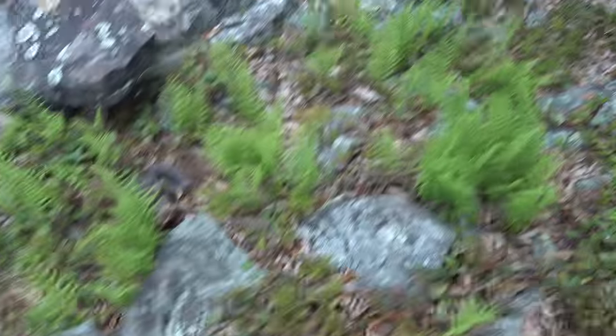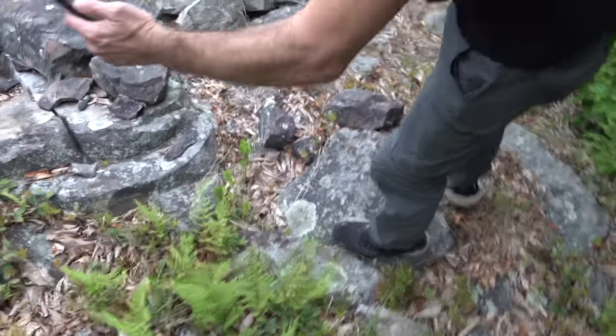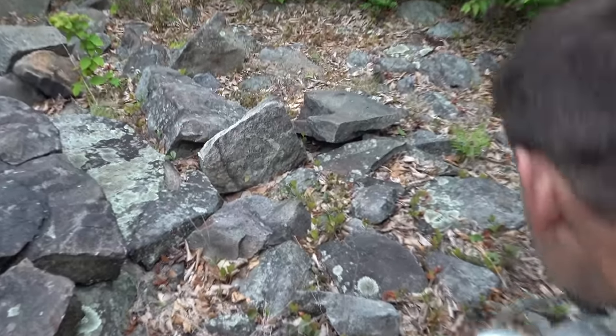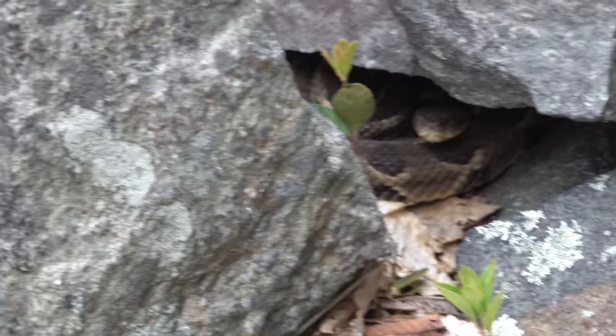There's one right here under this slab — did that one crawl up? I have no idea at this point. Look at that one under there — oh my god, one right there. So that's ten, at least — ten or eleven. This one looks pissed.